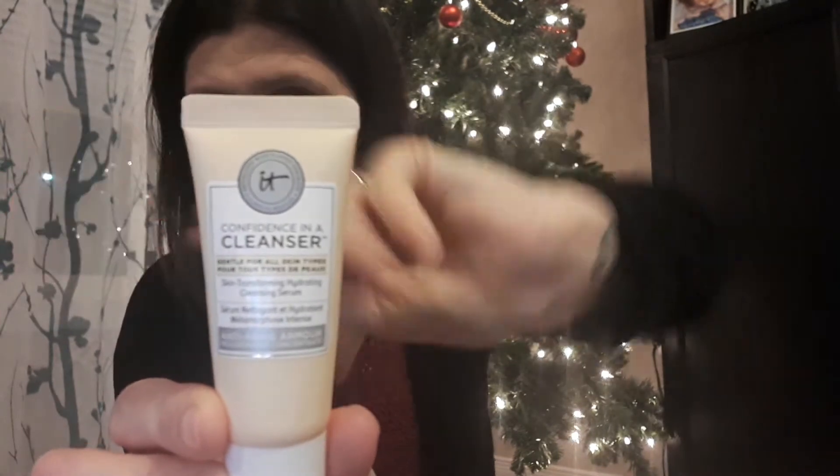Next up was another add-on I did: Confidence in a Cleanser by IT Cosmetics. I actually really like this one. I just wanted to try a higher-end cleanser for my face, and it's actually really good — I really enjoyed it and will probably buy it again. And this is sold in Canadian Sephora stores.